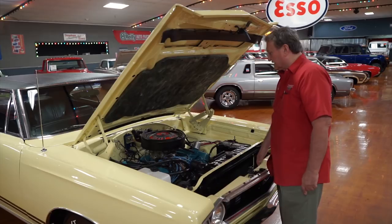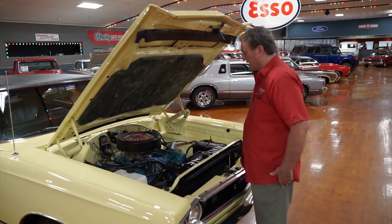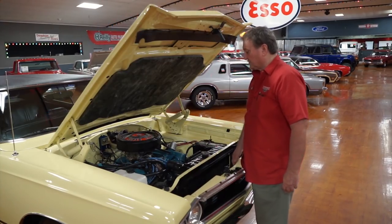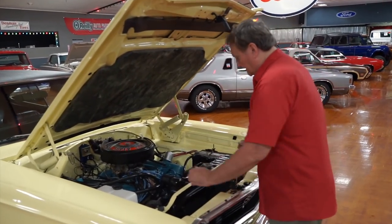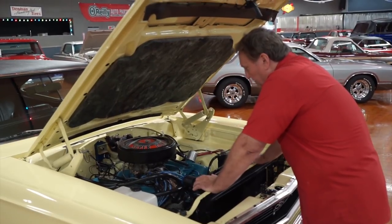The engine, I believe, is a correct motor. There are no numbers down by the oil pan, but we're going to check it for date code. It does say HP 440 on top, so it's definitely an HP motor. And if it's 68 vintage, it's the only thing it could have been — a 68 GTX. The only thing it came in. That or a Dodge.